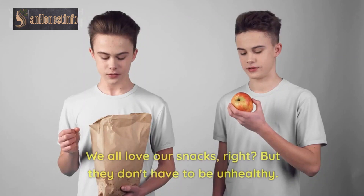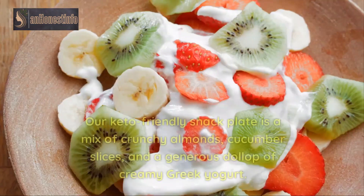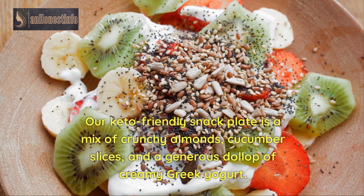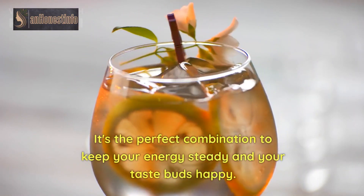Snacking the Right Way. We all love our snacks, right? But they don't have to be unhealthy. Our keto-friendly snack plate is a mix of crunchy almonds, cucumber slices, and a generous dollop of creamy Greek yogurt. It's the perfect combination to keep your energy steady and your taste buds happy.